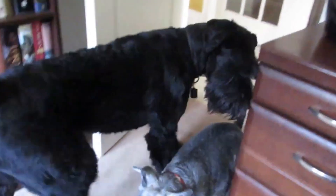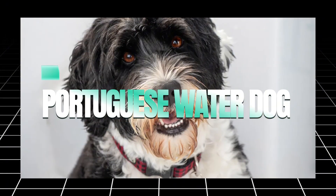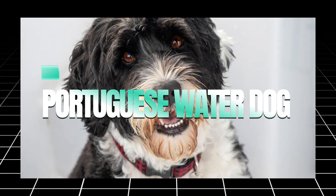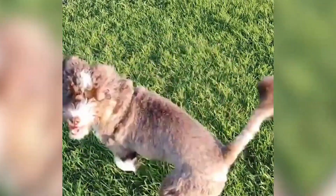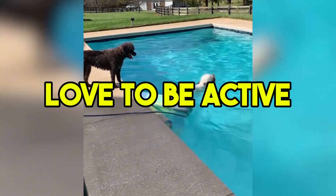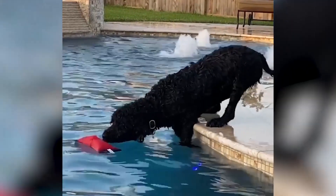They require regular grooming to keep their coat in shape, but the effort is well worth it for the allergy-friendly benefits. If you're looking for a hypoallergenic breed with a bit more size and energy, the Portuguese Water Dog might be an ideal choice. This breed is characterized by its curly, water-resistant coat that doesn't shed. Originally bred to work on fishing boats, Portuguese Water Dogs are energetic, intelligent, and love to be active. They require regular exercise and enjoy activities like swimming and running, so they're best suited for active families or individuals who can provide plenty of physical and mental stimulation.